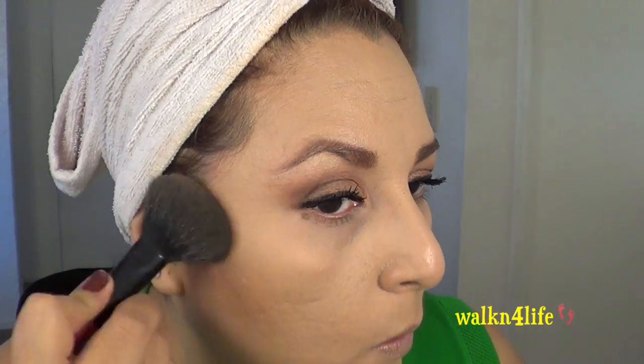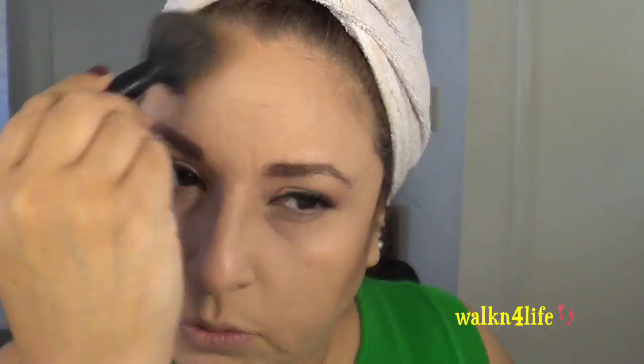Now I'm going to bronze a little bit using NYC Smooth Skin in Sunny and blend out the contour with a Soho brush I got at Walmart a long time ago. That Soho brush is starting to lose some bristles, so it might be ready to retire. For blush I'm using Tarte in Exposed with a Real Techniques blush brush — it's a bit big but it works for this blush.